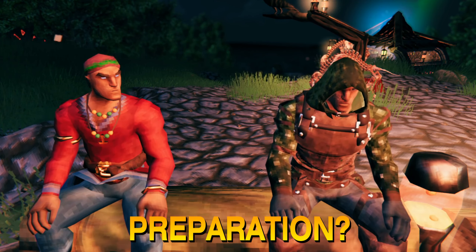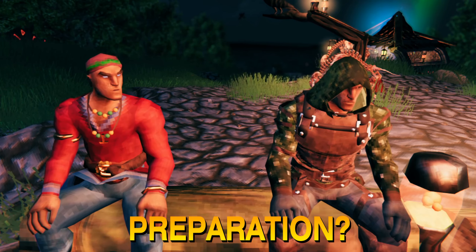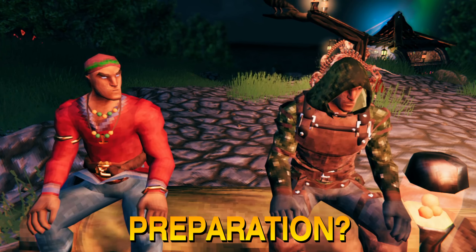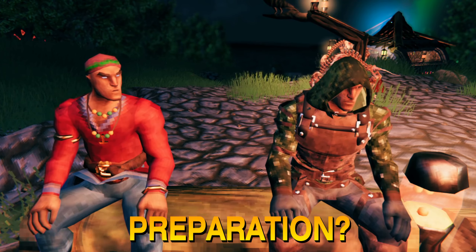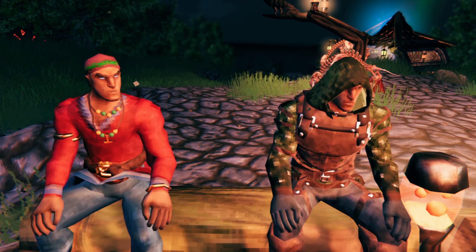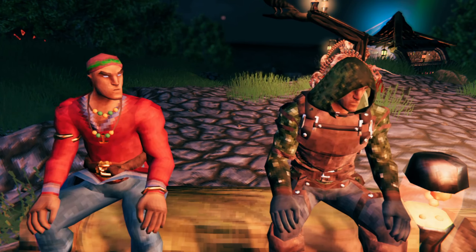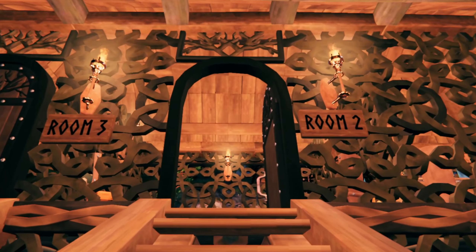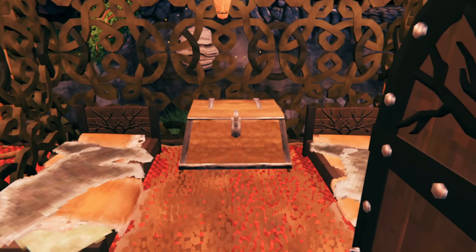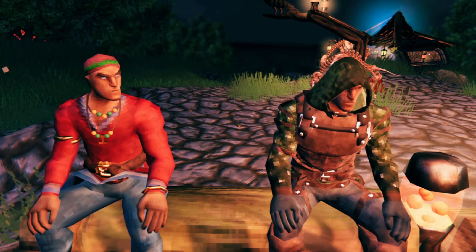Did you prepare at all for this build? Did you practice? Each and every build competition that comes along, I have a world where I do nothing but practice building. I would say probably eight to ten hours of practice went in with various iterations of this build, and I feel like it all came together nicely.